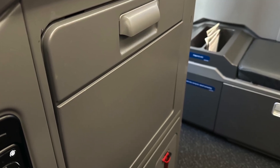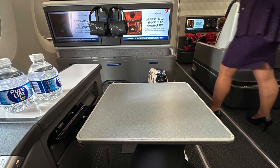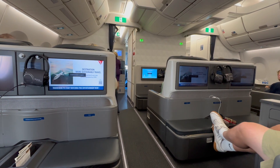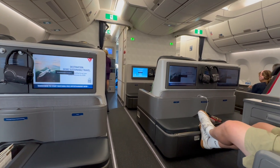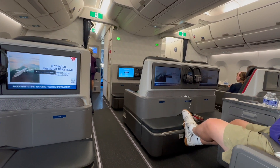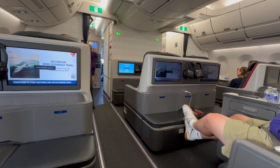The tray table had one of the easiest designs I have seen for getting it out and in, and was fairly large. As you can see, the leg space was enormous even for the long-legged. There was a bench on the other side that I saw people using as a footrest, but I couldn't reach it with my 5'5" frame.